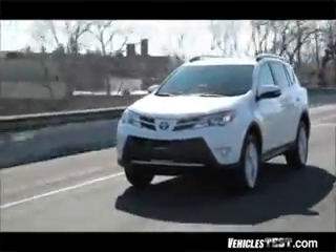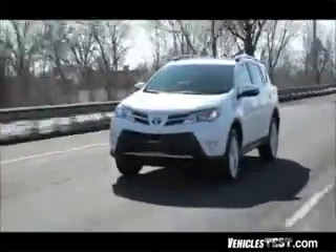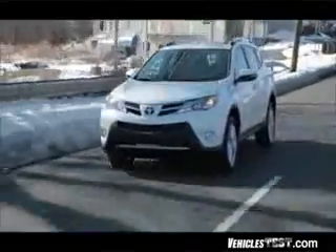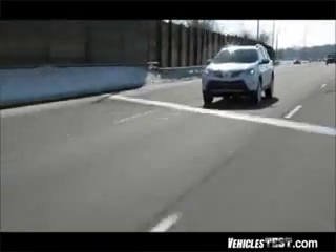Designed with smaller, active families and empty nesters in mind, the fourth generation RAV4 has been totally re-engineered from the wheels up. Its aggressive lines convey an agile yet fun appearance, and the arching roofline and sloping hood suggest a sporty performance, which is a big difference from most of the flat-roofed SUVs we see on the market today.